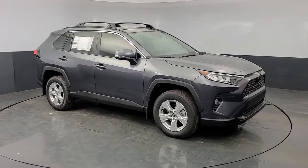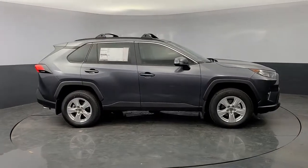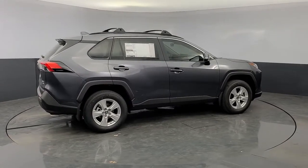It features the latest infotainment and driver assistance tech, agile handling, and chiseled good looks. You'll love its clever cargo storage solutions, premium feel, and must-have fuel efficiency.